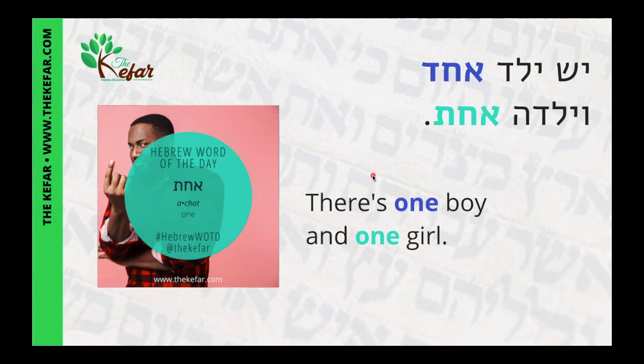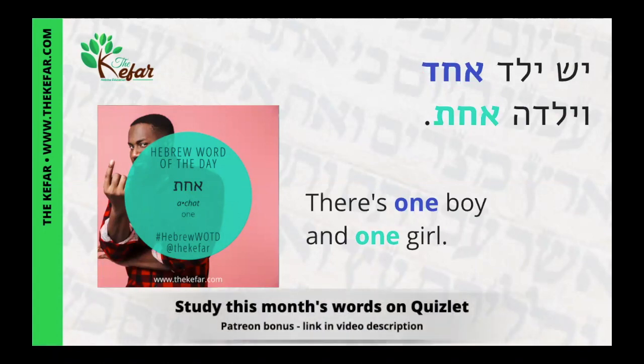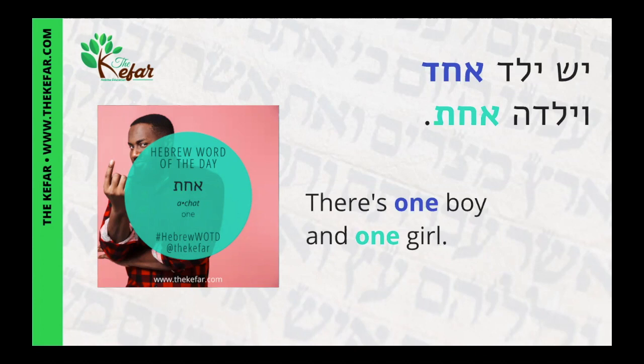When it comes to numbers, the default is actually feminine, so achat, as well as most of the numbers we're going to go through in this theme, are going to be feminine. But like with everything else in Hebrew, we use the gender that matches the noun. So if we're not counting anything — like a phone number or an address — we use the feminine numbers, but if we are counting nouns, we use the gender of the number that matches the gender of the noun.